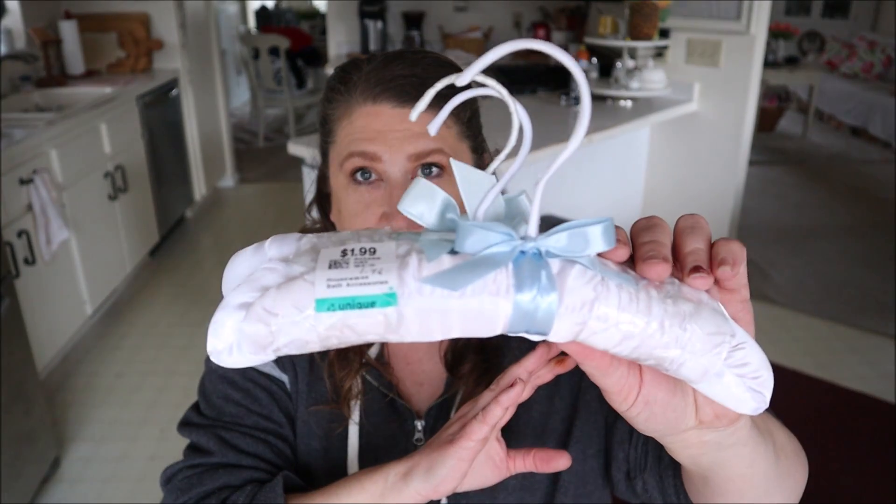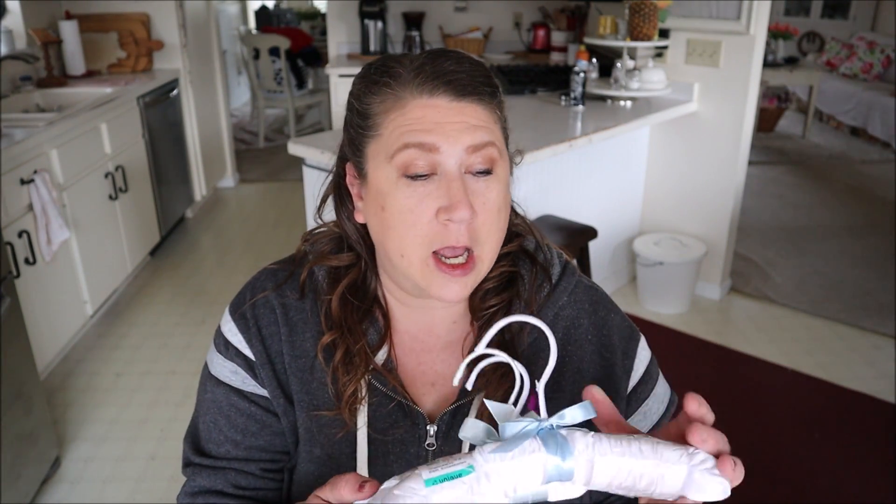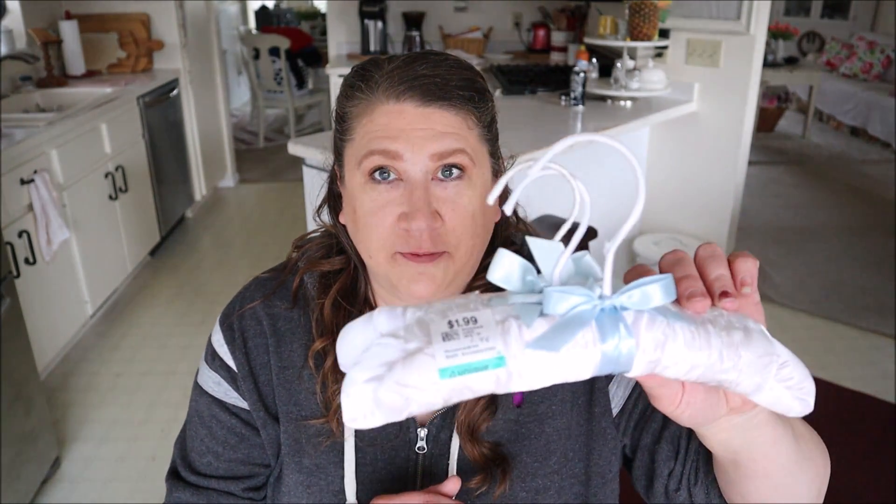The next thing I found was a set of three children's size fabric-covered clothes hangers. I think these are so cute — they're white with a little bit of blue trim. I paid $1.49 for all three. I've actually been looking for children's size hangers because my mom recently gave me a little coat I used to wear when I was a kid, and I wanted to display it down in my craft area. So these will be perfect for that.